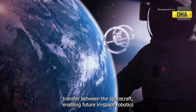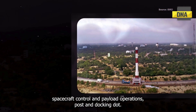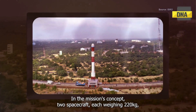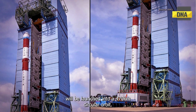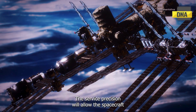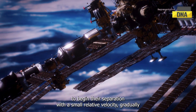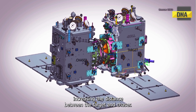Secondary objectives also include enabling future in-space robotics, spacecraft control, and payload operations post-docking. In the mission's concept, two spacecraft, each weighing 220 kilograms, will be launched into a 470-kilometer circular orbit. The PSLV's precision will allow the spacecraft to begin their separation with a small relative velocity, gradually increasing the distance between the target and chaser.